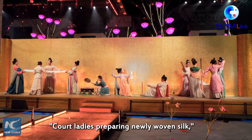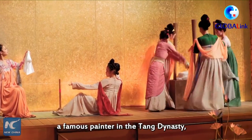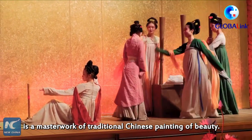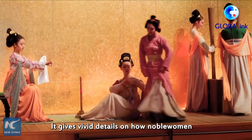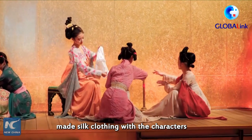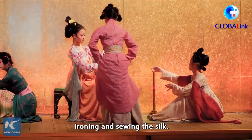"Ladies Preparing Newly Woven Silk," made by Zhang Xuan, a famous painter in the Tang Dynasty, is a must-see work of traditional Chinese painting of beauty. It gives vivid details on how noble women in Tang Dynasty made silk clothing, with the characters pounding the material, stretching, ironing, and sewing the silk.